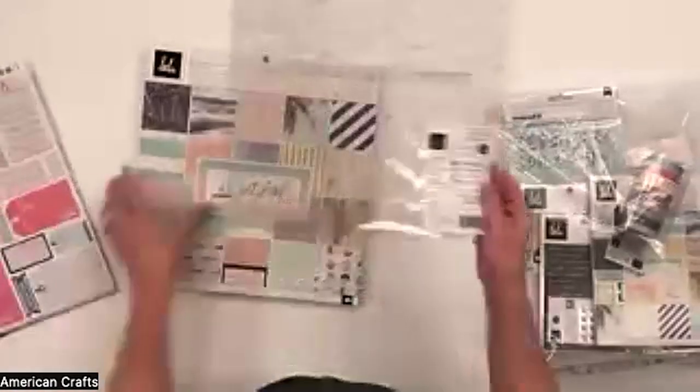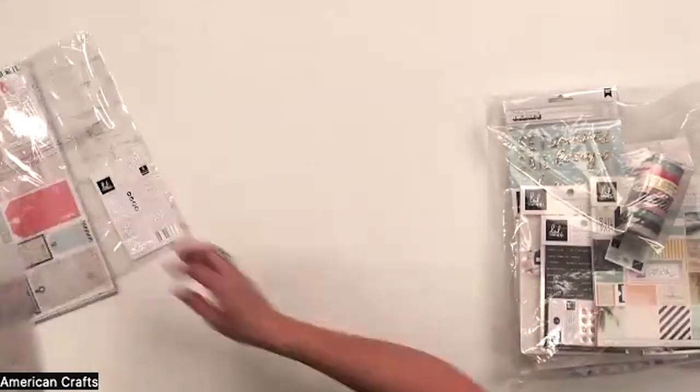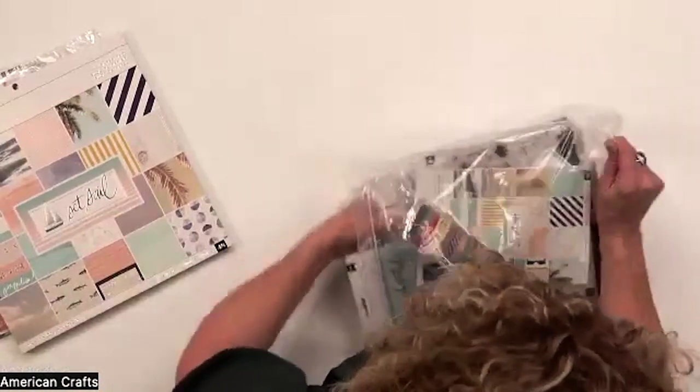The specialty paper is a clear acetate — it's kind of hard to see, but there are little sailboats on there. You've got your 12 by 12 pad and a six by eight pad.